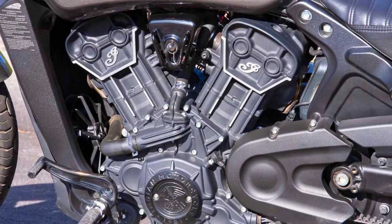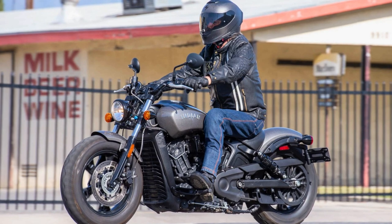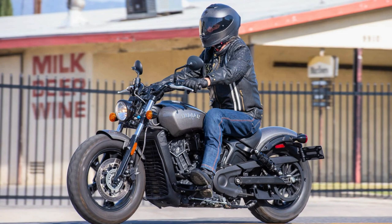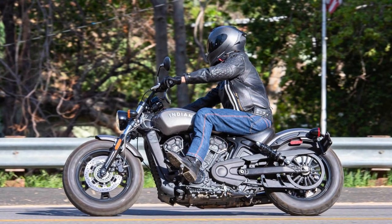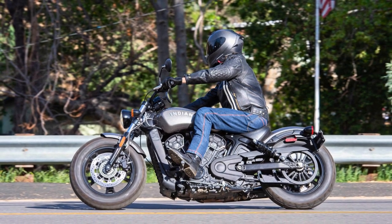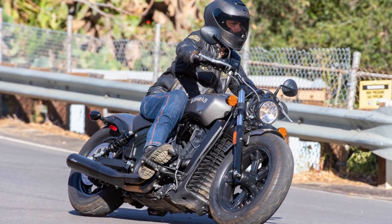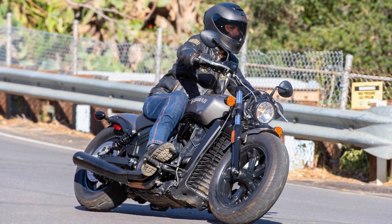With a 3.3-gallon fuel tank and a ground clearance of 5 inches, this bike is ready to roll. The Scout Bobber 60 can handle its business too, with a lean angle of 31 degrees. Plus, that responsive 6-speed transmission lets you get a bit wild and adventurous on the road. Overall, the Indian Scout Bobber 60 is one cool cat — it's got the looks, the power, and the comfort to make your ride unforgettable.